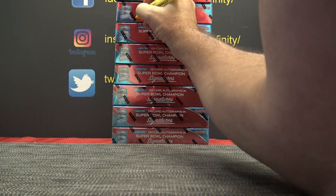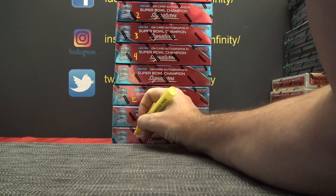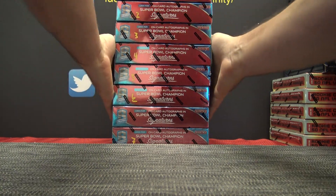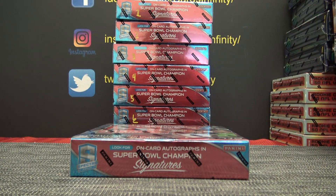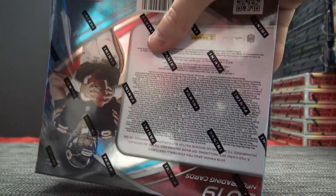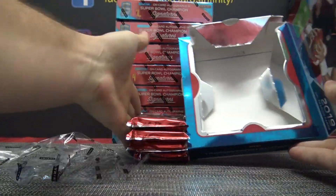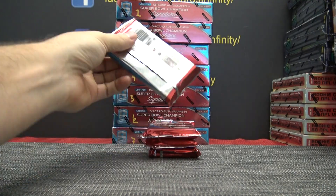One, two, three, four, five, six, and seven. 2019 Panini Spectra. I need to scan one of these for the website. Let's see if we can hit a nice super-fracturer Duke right out of the gate. Some of these cases are loaded with them, some not so much. We'll see.